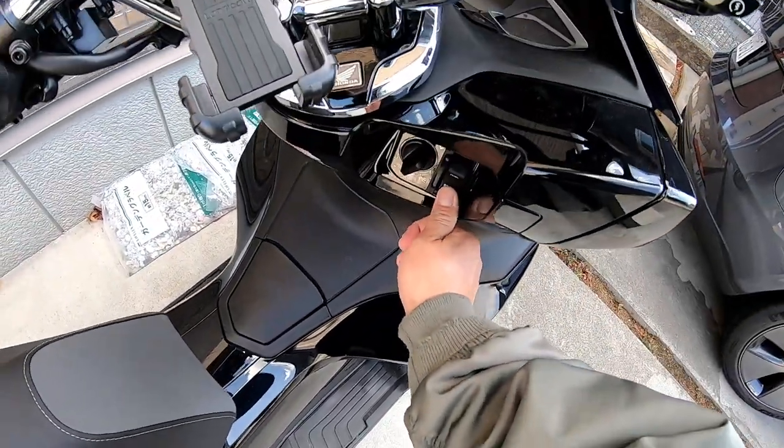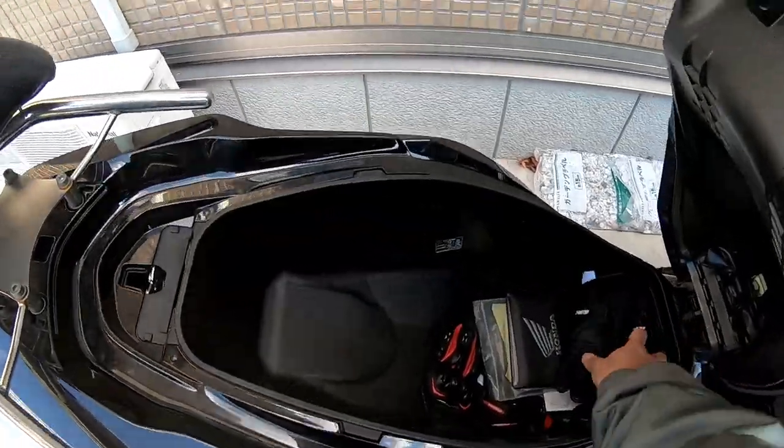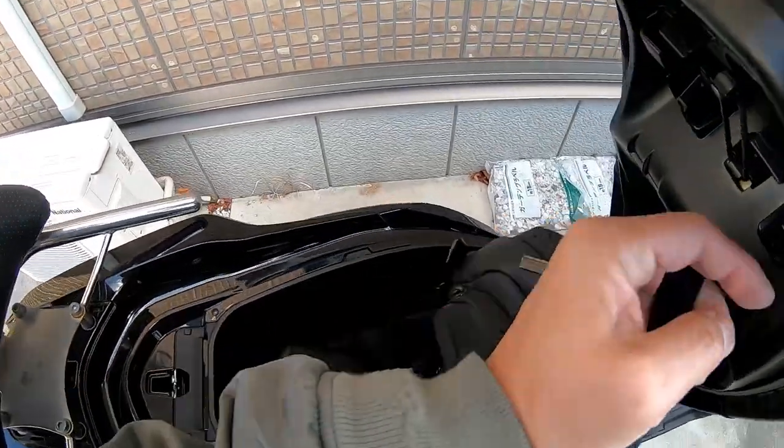Push this button and the seat opens up. Storage is pretty big.